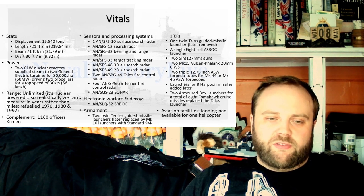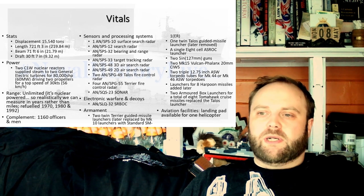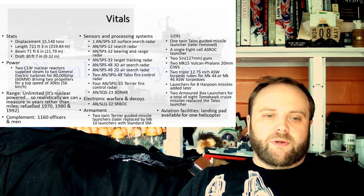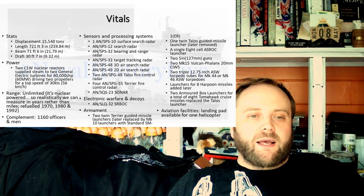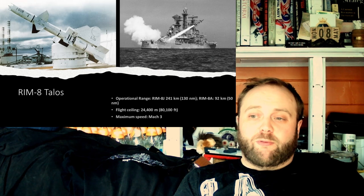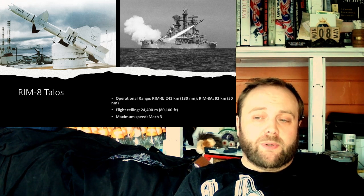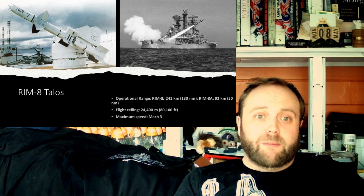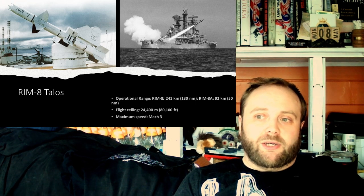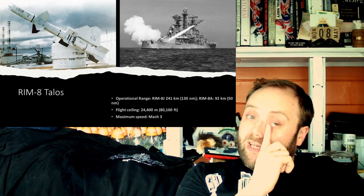Peter Shepard: that concept drawing looks like stealth before stealth was cool. It does look like it's going in that direction. He has a four-year-old granddaughter — congratulations. In answer to the question, dust off the Des Moines cruiser plans — maybe review them, but it would be a good starting point.